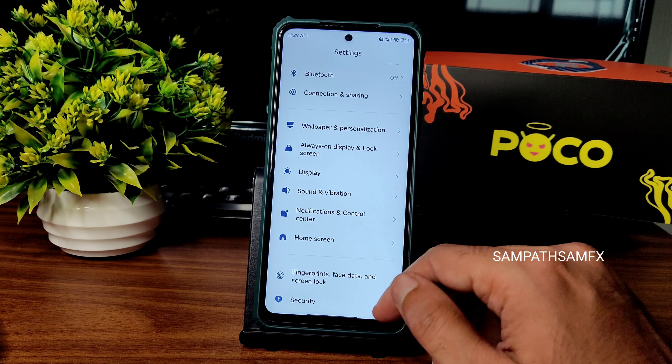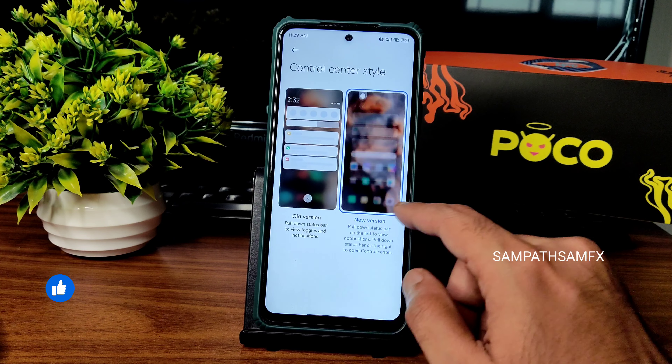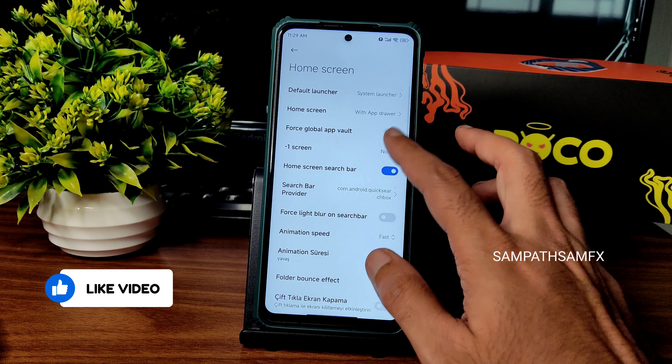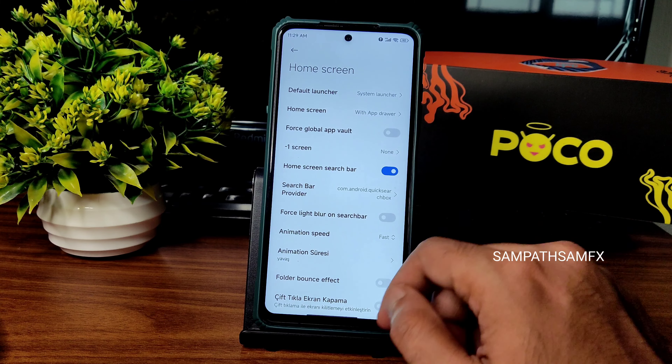Sound effects are the same. If you want you can use the Dolby Atmos module from Magisk, which is working fine. Notification controls are the same — old version or new version, nothing changes here. Notification effect is also given.